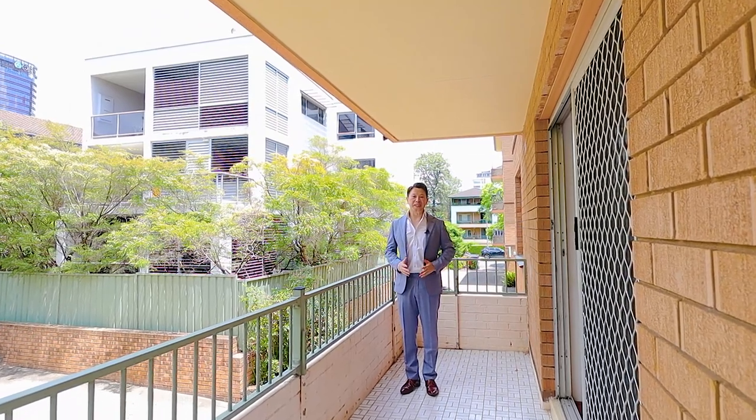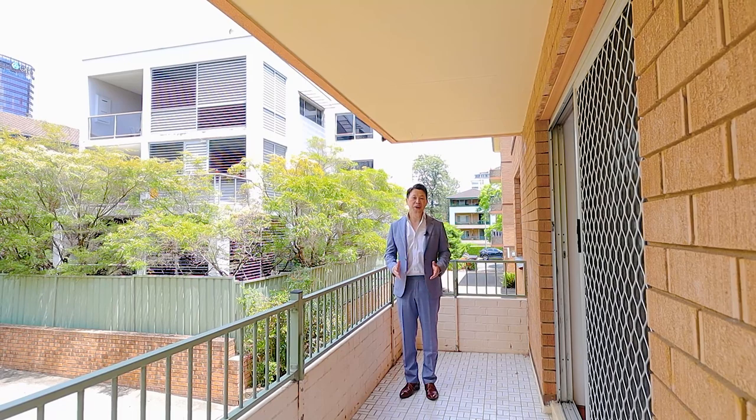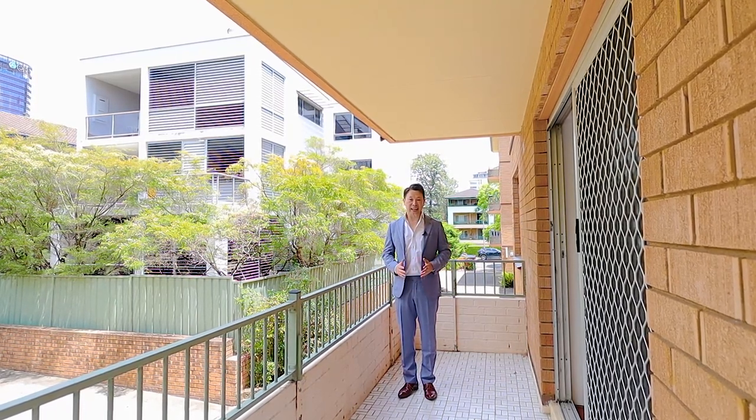There you have it and thank you for watching. My name is Stephen Fan on behalf of the Ray White Parramatta Group. We look forward to seeing you soon at the next inspection.